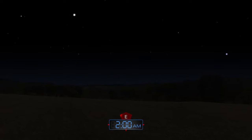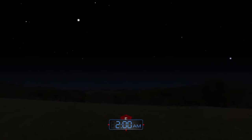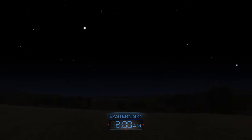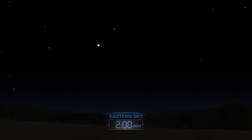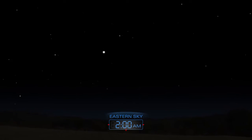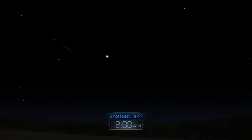The Quadrantid meteor shower peaks on the night spanning January 3rd and 4th. Sky watchers who brave the cold might spot up to 40 meteors per hour. The night sky is always a celestial showcase — explore its wonders from your own backyard.